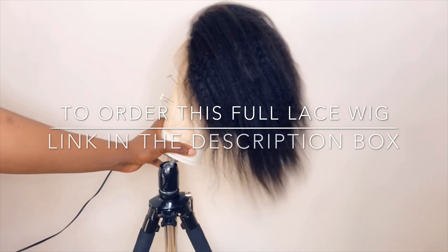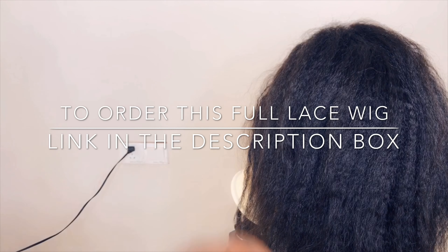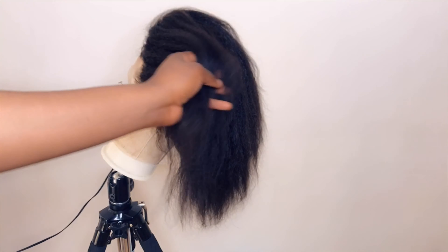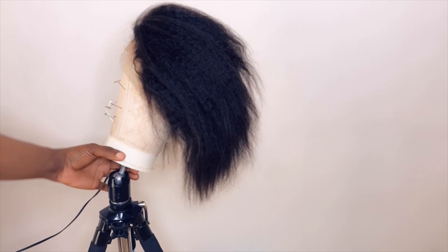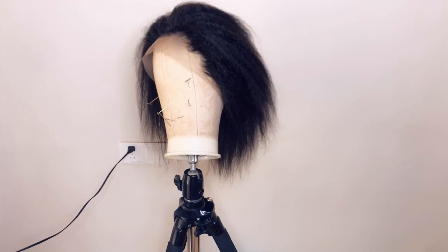Hi beautiful people, welcome back to my channel. If you're new here, please consider subscribing. For the returning viewers, welcome back. I want to make this video for those who have been messaging me asking where I get full lace wigs or asking if I sell them.